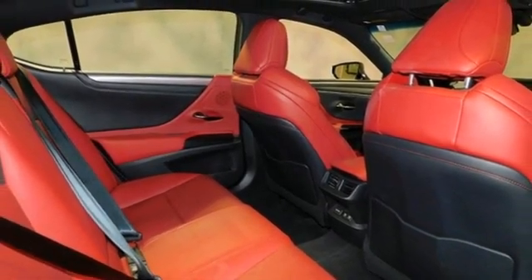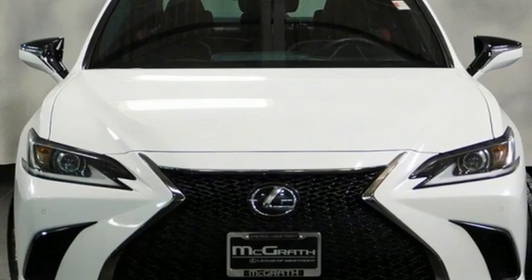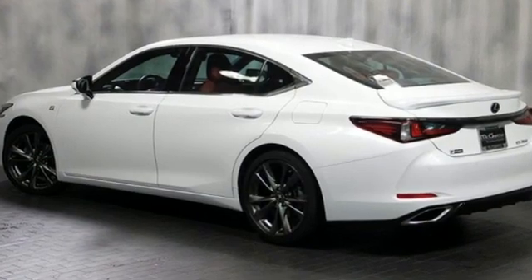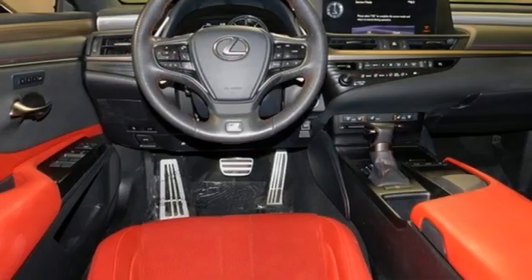Scout GPS link standalone navigation app, power tilting steering column, gas pressurized shocks, auto dimming rear view mirror, and LED low and high beam headlights.